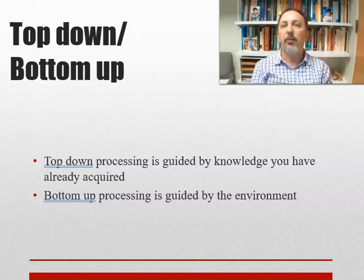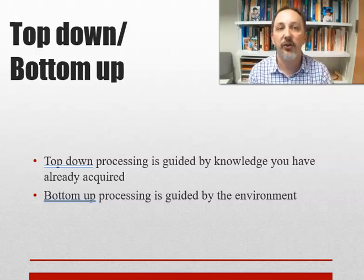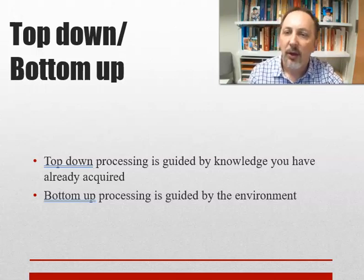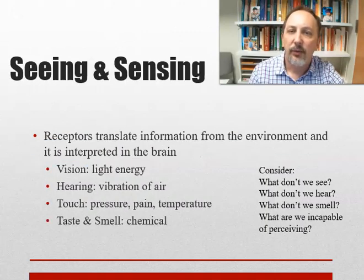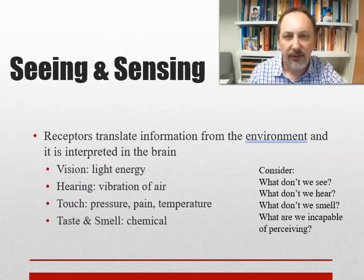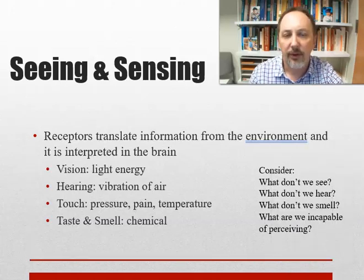Sense organs operate through sensory receptor cells. We have two types of processing: top-down and bottom-up. Top-down processing means we go through the world with prior knowledge — our expectations heavily drive our processing. We expect to see certain things, and we see them. Bottom-up processing is guided by the environment — a completely new situation where you have to process everything fresh. We have receptors for our main senses that translate information from the environment, and that's interpreted in the brain.